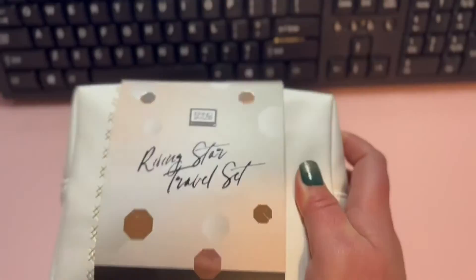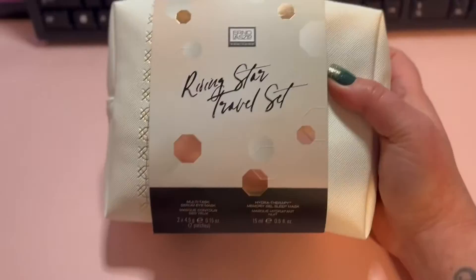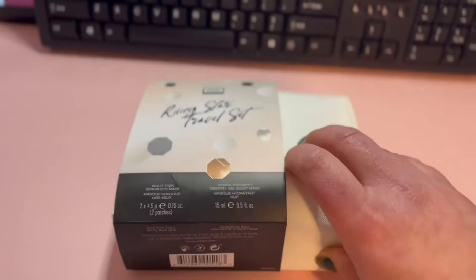Today I'm going to be unboxing the Aeronaut Laszlo Rising Star Trammel set. It contains multiple products in here in a stylish bag, so let's check it out and see what's inside.